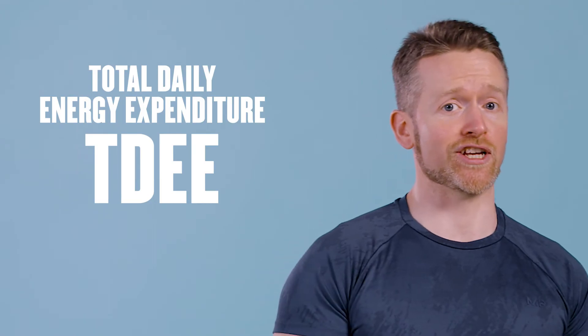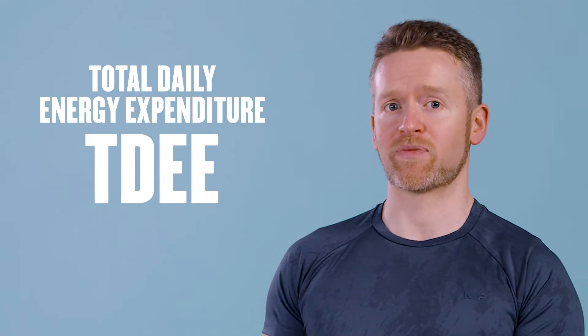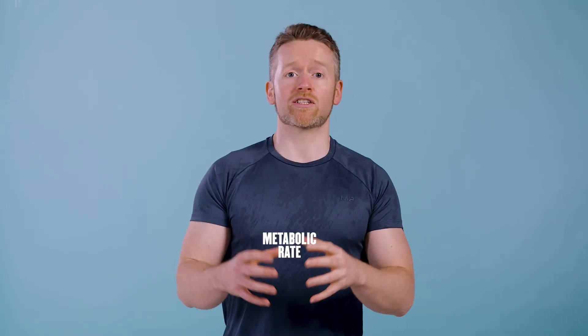All of these components together make up your total daily energy expenditure, or TDEE. This is all the energy that you need to support the different parts of your metabolism — a lot of people simply call this your metabolic rate.